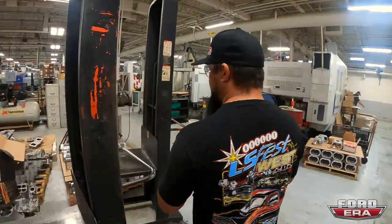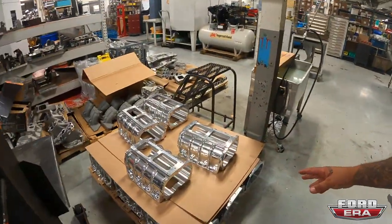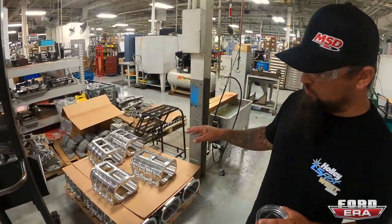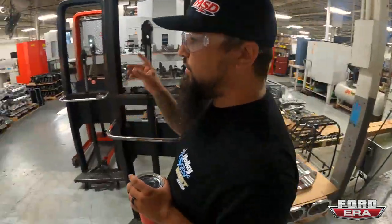It's so cool to see made-in-America products. These are all the 671 and 871 blower cases that are getting machined. These machines are doing drilling and cutting.